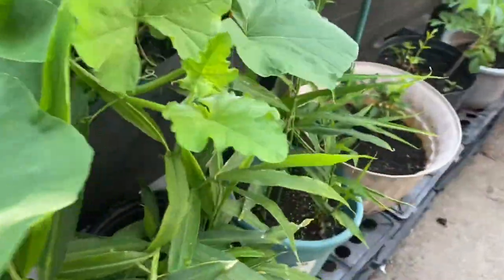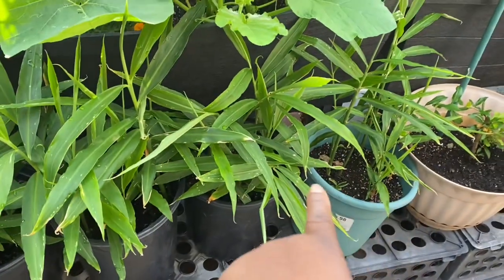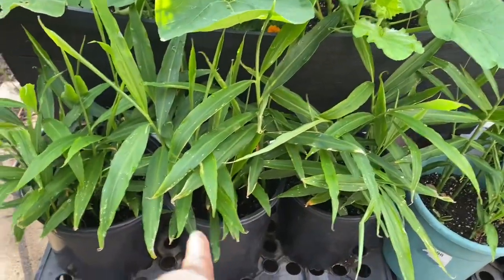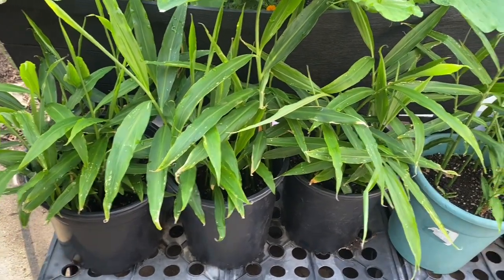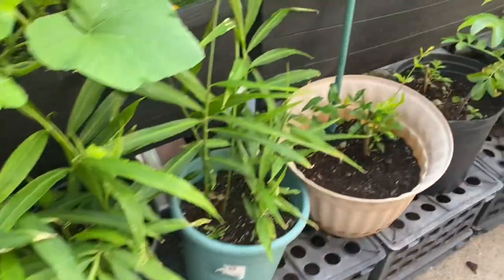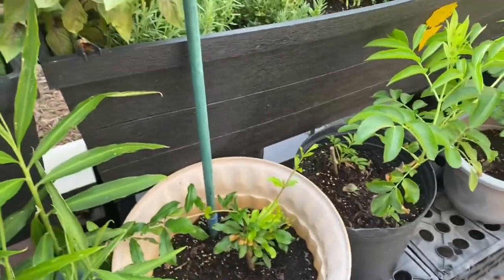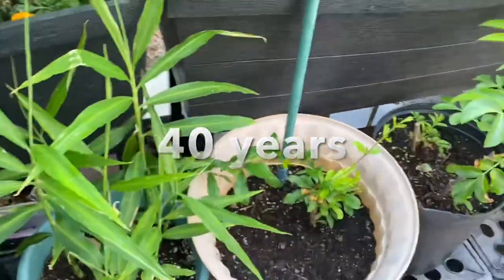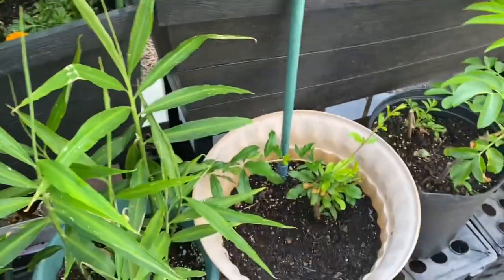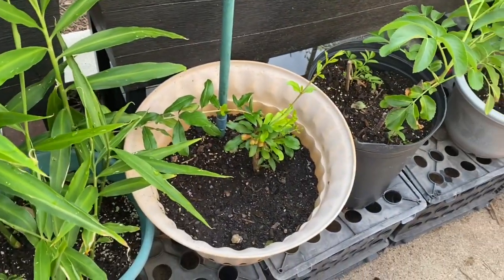So now let's look over here. We've got one, two, three, four pots of ginger. They're doing really well. Now this right here — I've been telling you over and over that I've been gardening for over 40 years. I've never seen anything like what I'm getting ready to show you.